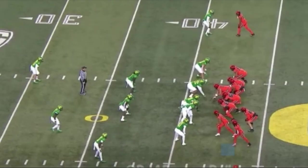Kyrie Jackson is an outside corner out of Oregon. He's 6'4", 194 pounds, with 33-inch arms.